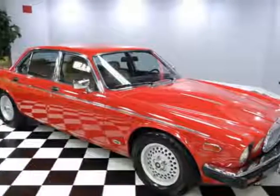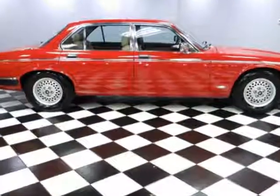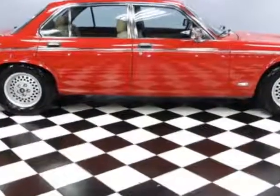Check out this 1985 Daimler Double 6 Series 3. This Double 6 Series 3 has just under 86,000 miles.